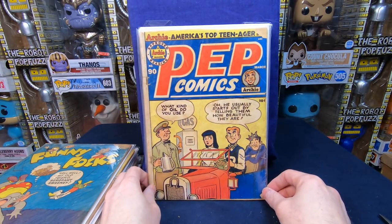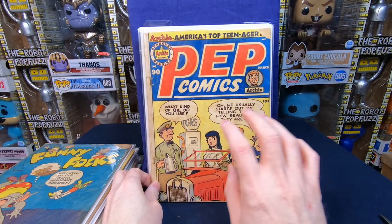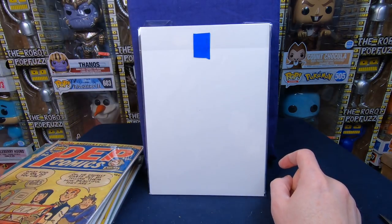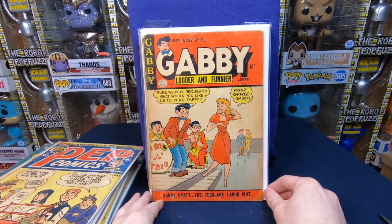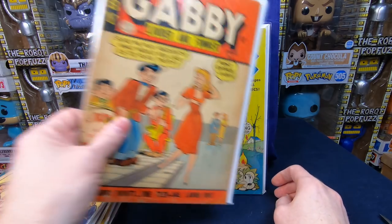We have Pep Comics number 90 — some golden age Archie stuff. This stuff is hard to get for a good price even beat up like this; it's easily a $10 to $20 comic book. We have Gabby Louder and Funnier number five — that's a really cute cover, I love that. Another Felix the Cat — it's a Dell comic, they usually don't have the numbers on the cover.